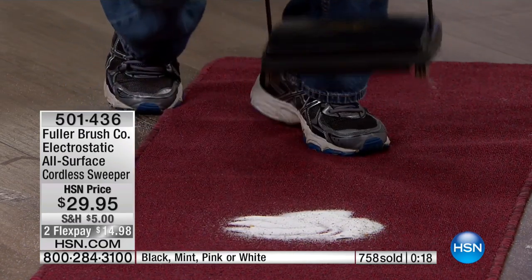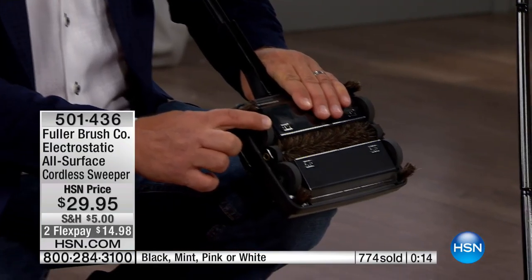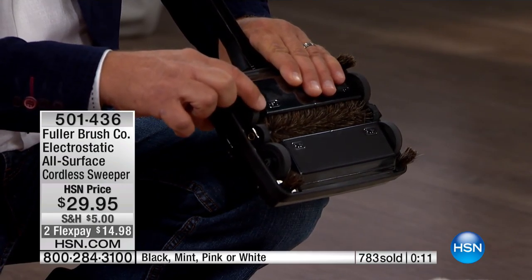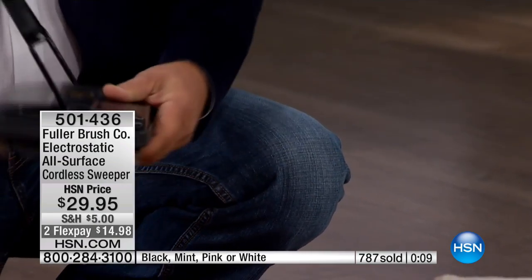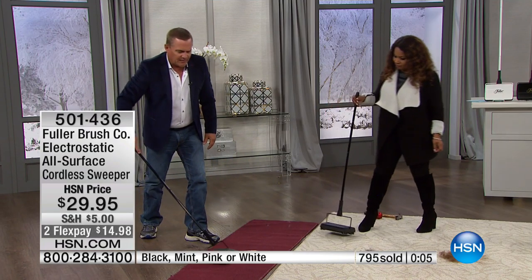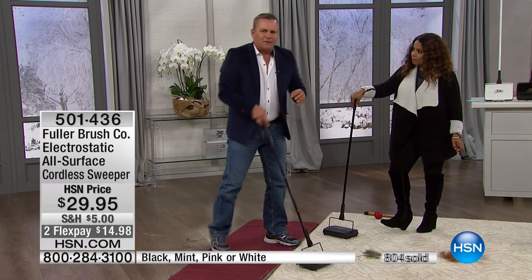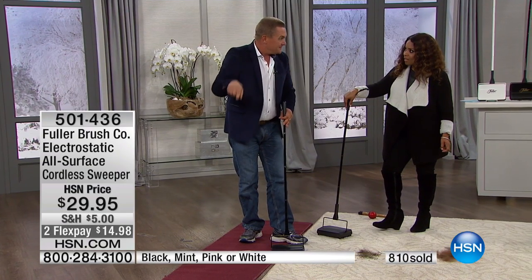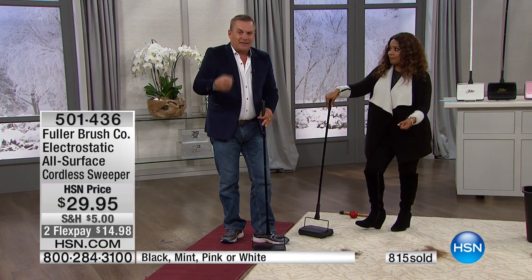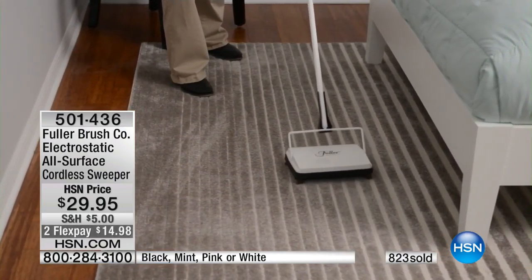Even on hard floor surfaces you'll love it. The wheels flex underneath — they're spring-loaded. So as it rolls across any floor, you can go from hardwood to tile, linoleum, and up onto carpet and runners. With a vacuum cleaner, if you've got tasseled rugs, you know how it sucks them up and wraps them around — you don't have to worry about that with the Fuller sweeper. It rolls right over them.